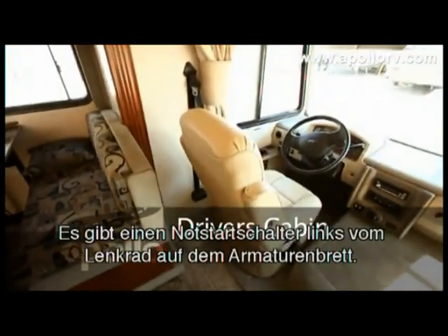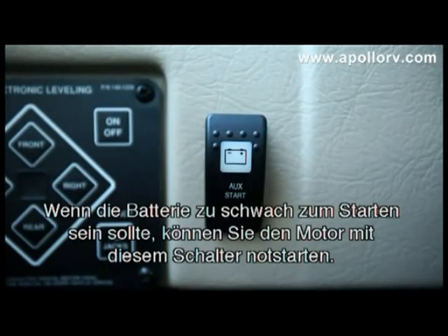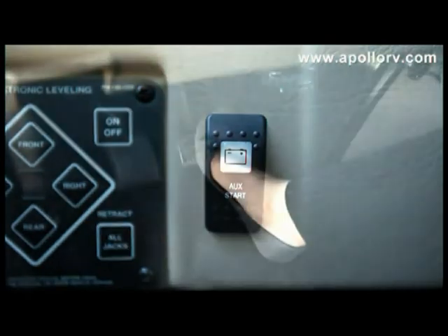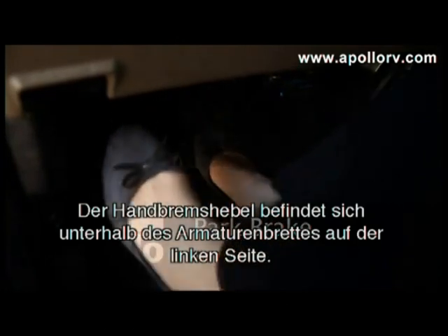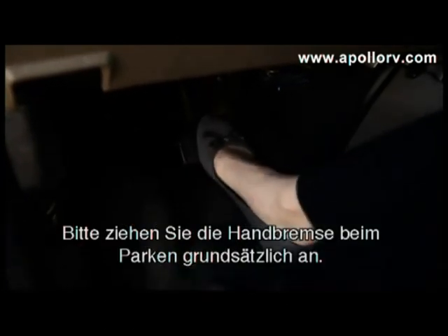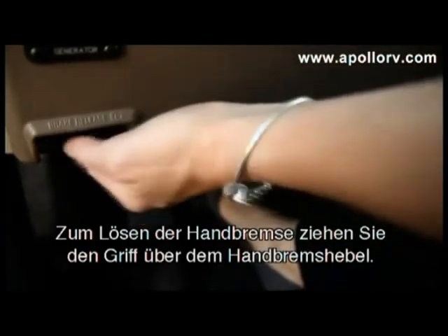There is an emergency start switch located to the left of the steering wheel. If your battery is low and your vehicle will not start, hold it down and start your engine. The park brake is located on the floor and is operated with your foot. We recommend setting the brake every time you park the vehicle. To release the park brake, simply pull the lever in the panel to disengage.